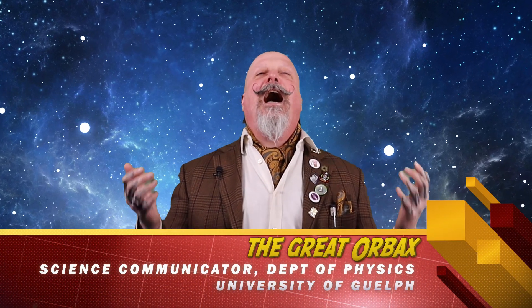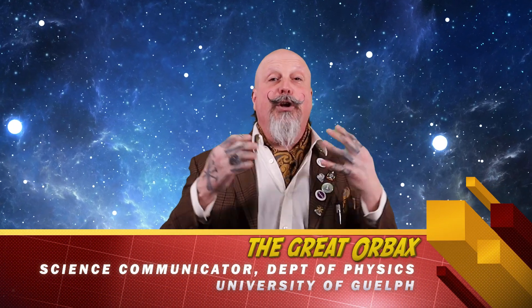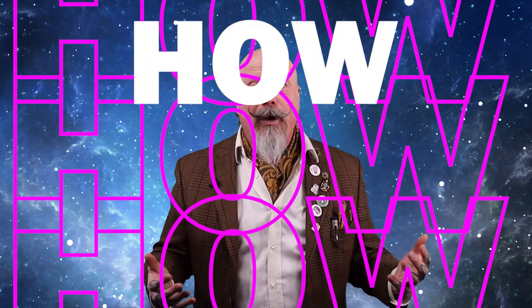Greetings, junior scientists, scientists, and citizens. It's Great Big Weird Wild, the wonderful world in which we live. As always, I'm your humble science communicator, The Great Orbex, and I'm here to give you the what, why, and how for the April 8th, 2024 Total Solar Eclipse.